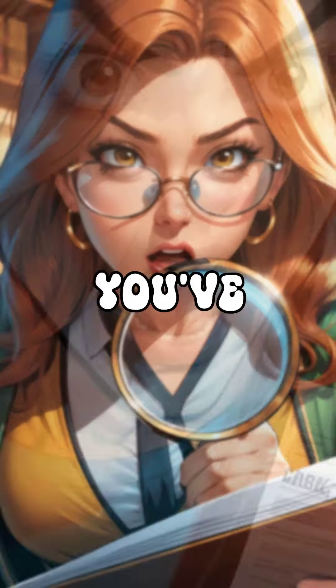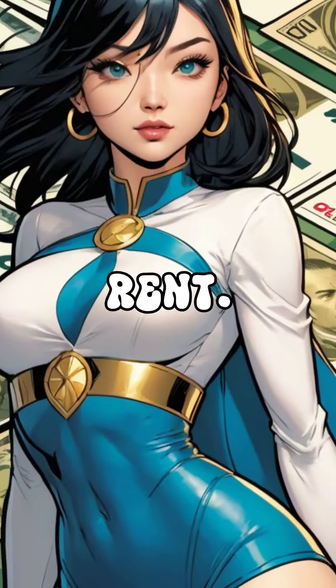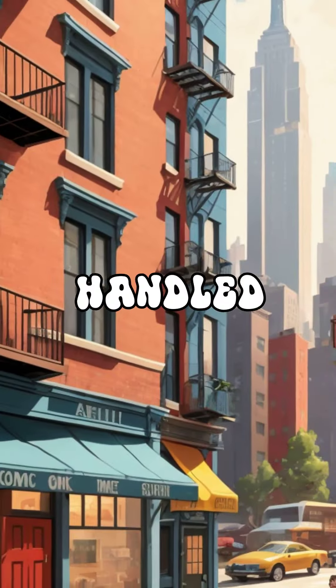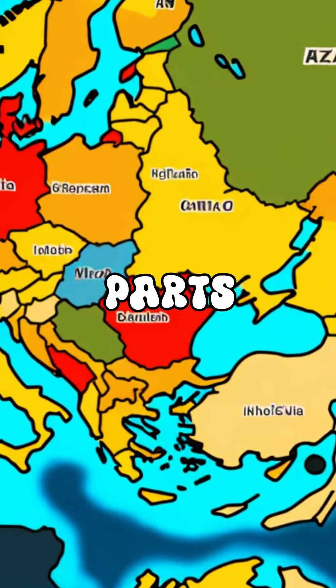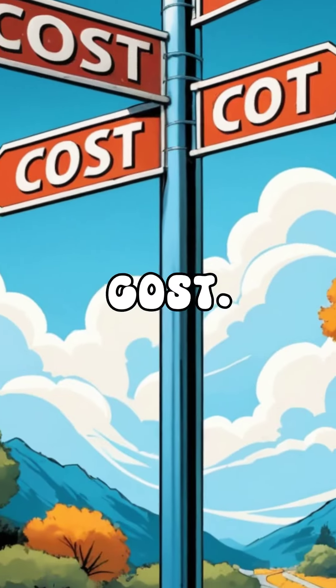You've just signed a lease, but there's a catch. You've encountered the notorious 15% broker fee, which amounts to nearly two months' rent. It's fascinating how this fee is handled differently in NYC compared to other parts of the world, but in NYC, it's the tenant — yes, you — who must bear the cost.